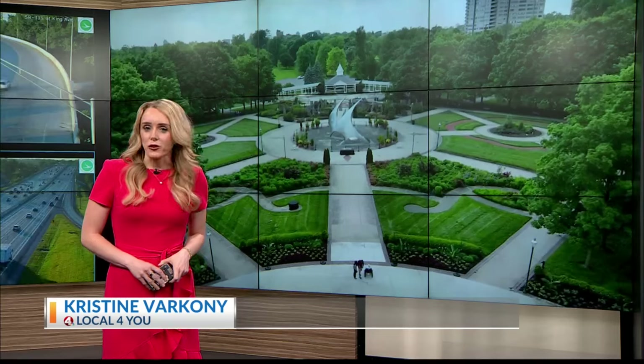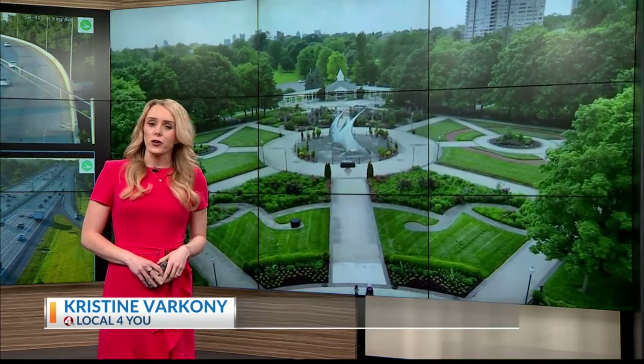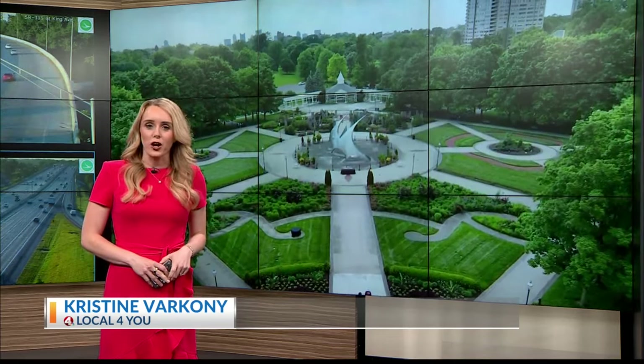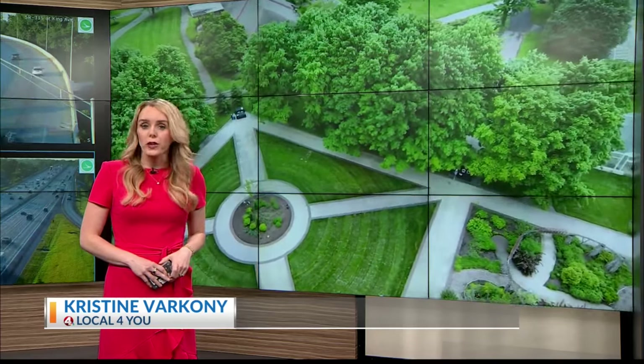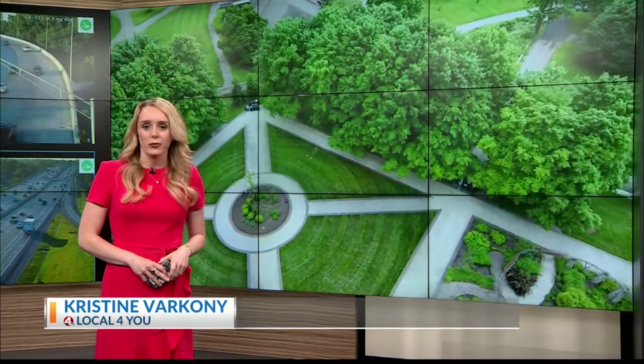Right now, there's no concrete timeline for when these renovations will begin, nor a final price tag. Those details are being finalized right now, but the first priority project will be the Palm House and Show House renovations.